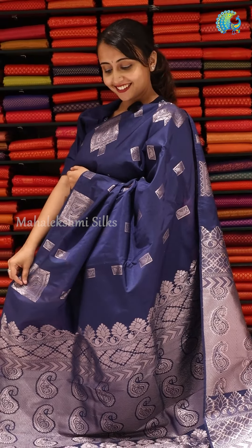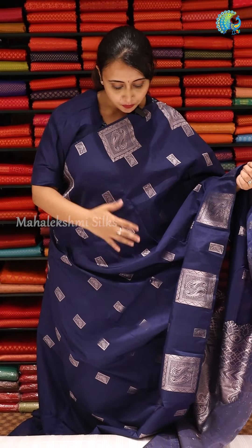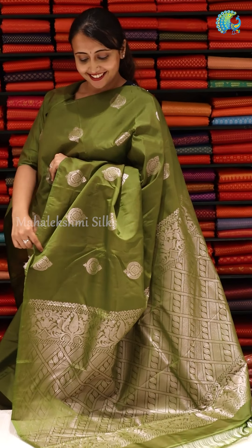This is a very navy blue combination with silver zari weaving. It features box-type bootas — very rich and classy. It has full mango motifs, which is a very conservative design. It comes with a plain blouse in a navy blue shade.